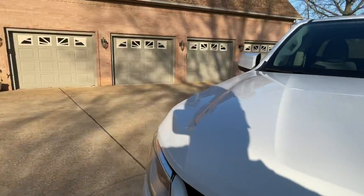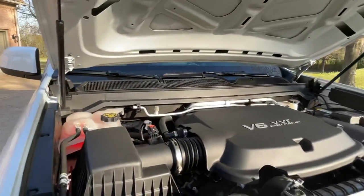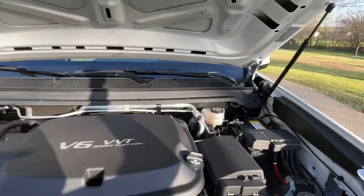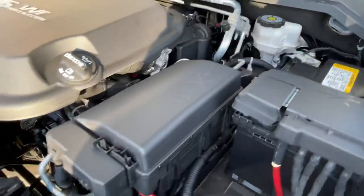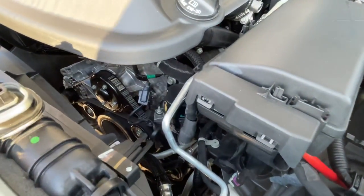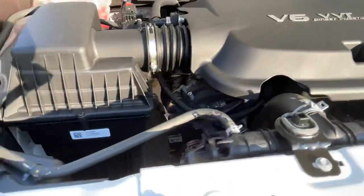So it's got the 3.6-liter V6 — it's a good engine. Linear power, fuel efficient, and reliable. As you can see it's got a nice clean engine compartment — no rust, no mud. Just like new.